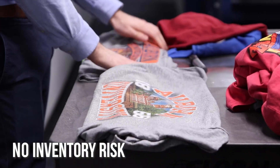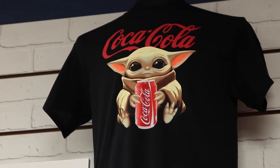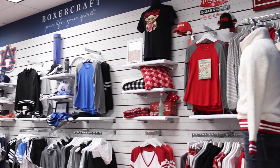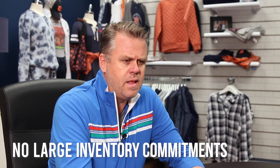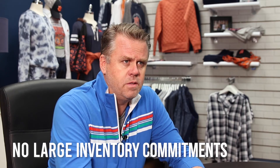We see our consumer migrating in a certain direction — certain graphics, certain concepts, a certain collection. We can put all of our energy towards chasing that opportunity versus being locked down because we had to make large commitments from an inventory perspective. So I think that's probably the single greatest advantage we have.